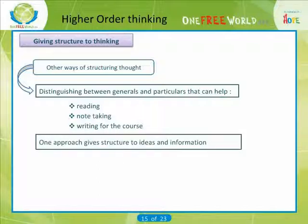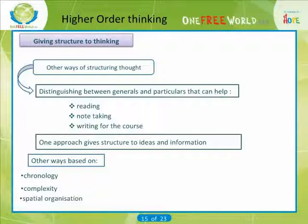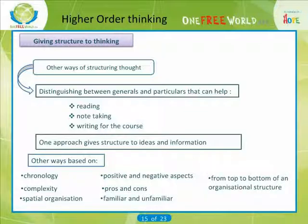But looking at things in a hierarchical, general-to-particular way is only one approach to giving structure to ideas and information. Other ways might be based on chronology, complexity, spatial organization, positive and negative aspects, pros and cons, familiar and unfamiliar, or from top to bottom of an organizational structure. In some cases the component parts of something work together to form a system — for example, arteries, veins and capillaries work together to form the blood circulatory system in the body.